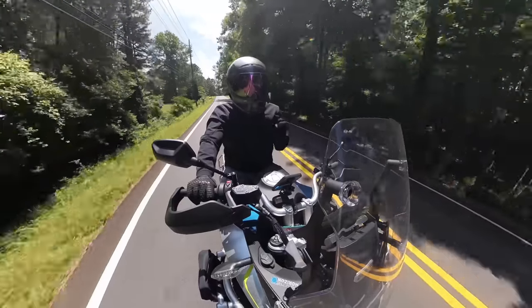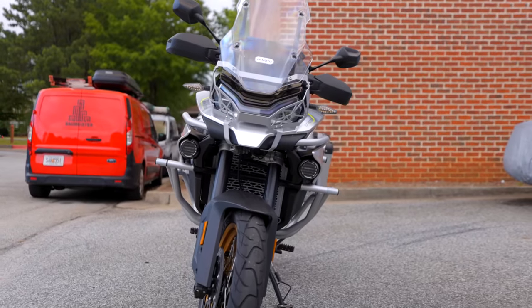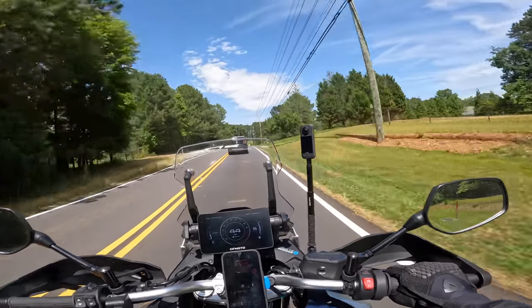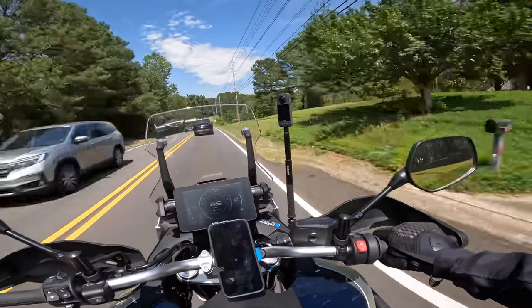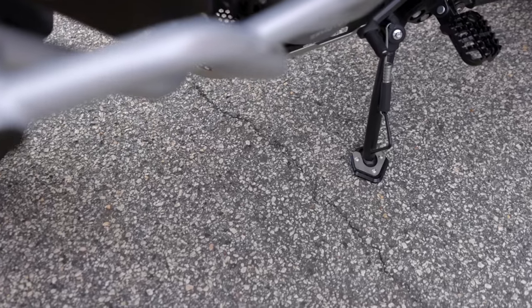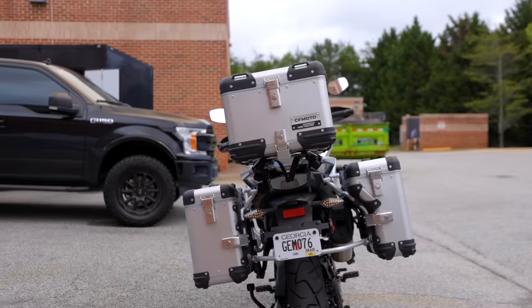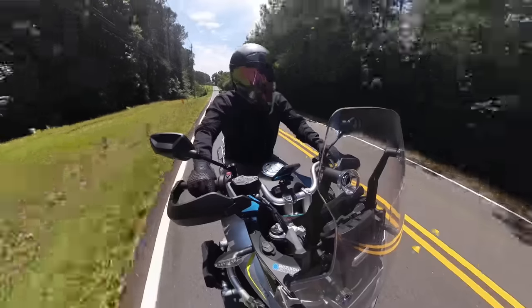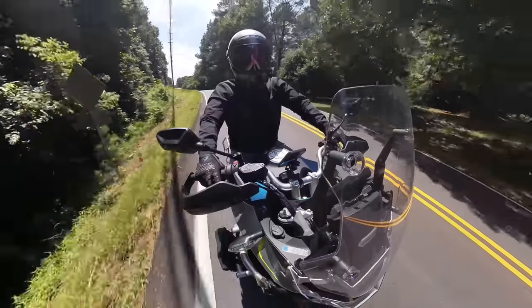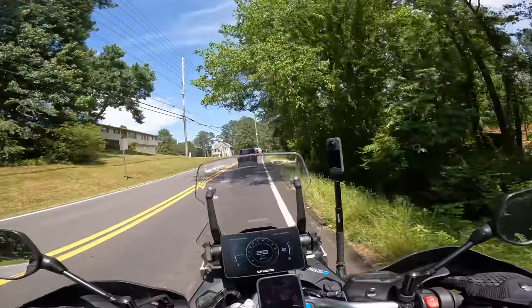Next con — and this could be more of a personal thing — is I do feel like this bike on its kickstand leans over a little far. I get to the point where I'm thinking, are you going to fall over? The bike has never fallen over on its kickstand, and I have the kickstand plate extender, but I wish the bike didn't lean so much. It could be a suspension adjustment I can make to fix that, but as I have the bike set up right now it does worry me, especially when I'm on uneven ground.